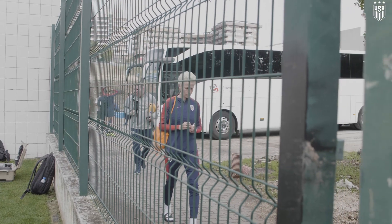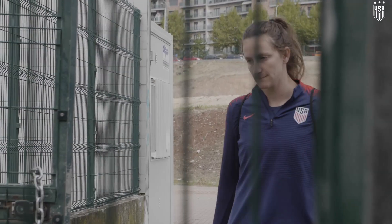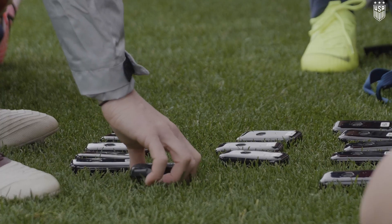Statsports are one of the main GPS providers around the world. Right now they provide GPS units to our national teams, youth national teams, the NWSL, and also the development academies.